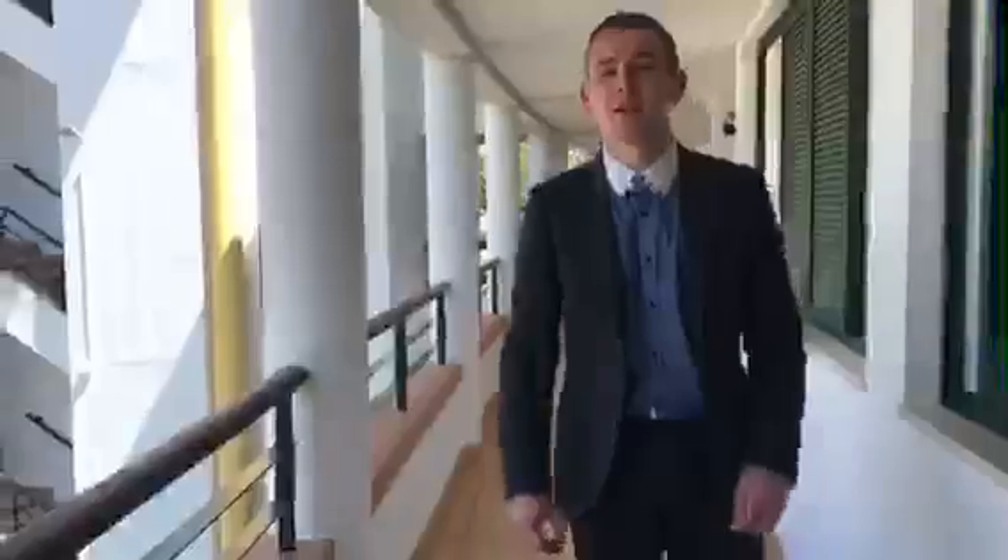Hi, Luke here from Ideal Homes. Today we're in Villa Sol and what we're looking at is a nice two-bed, two-bathroom apartment. Very nice, very spacious inside, very modern.